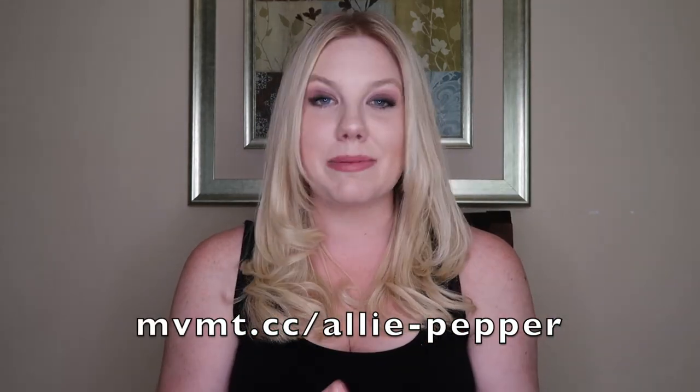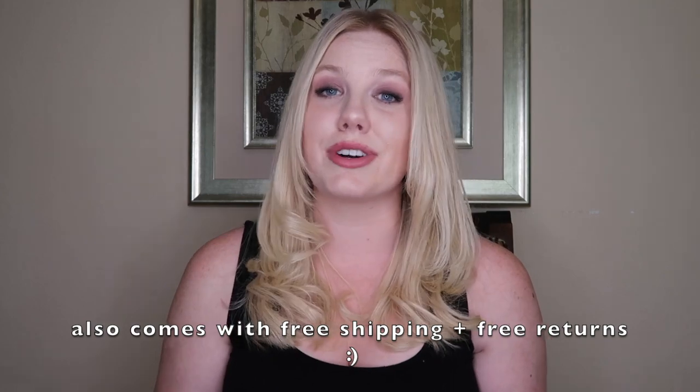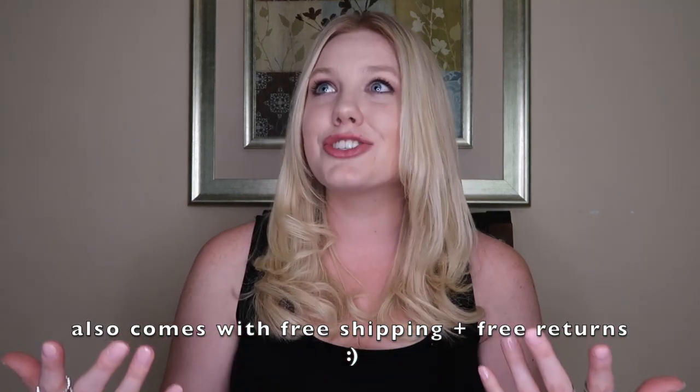Movement was kind enough to hook you guys up with an awesome deal. If you want to get a hold of cute accessories like the sunglasses I just showed you or this adorable watch, make sure that you go to movement.com/alipepper and you will get 15% off your order. You're already getting a great deal on really adorable accessories to begin with, and getting an extra 15% off is just gonna make it a steal.